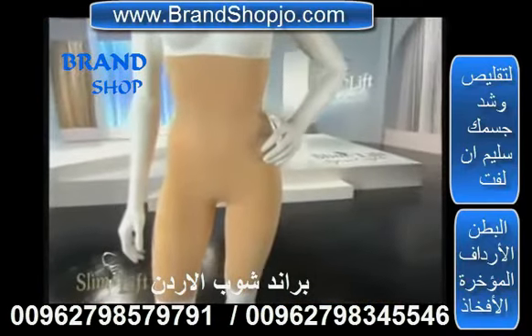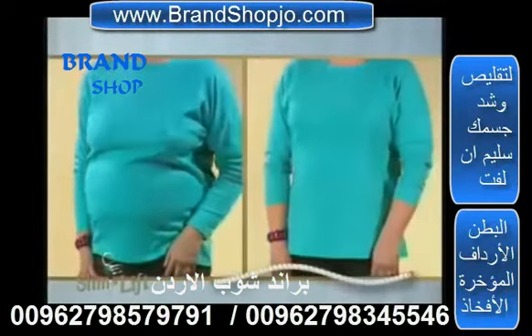Supreme Comfort fits virtually every woman, from the smallest figure to plus size, more shapely women.